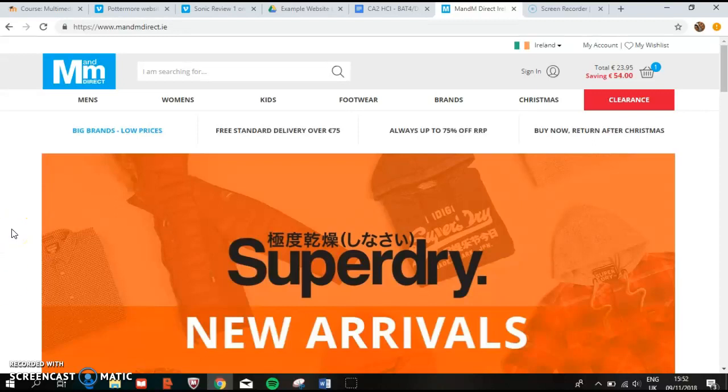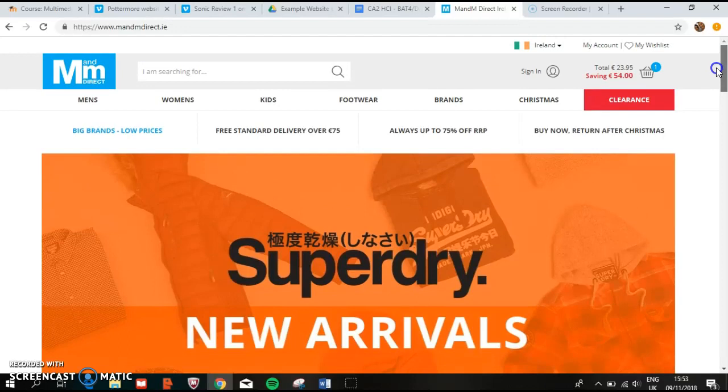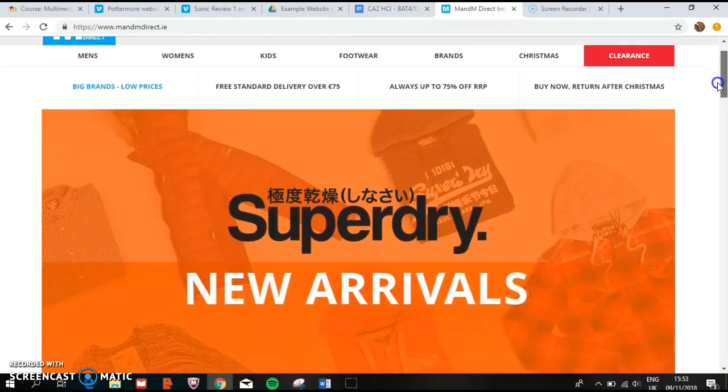I had used this website before. I found it was very slow to load. I never really liked the colour scheme that was used. I also found the page was quite cluttered, and generally when using the website it felt quite laborious. I'll evaluate it further to explain the features.